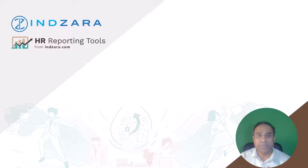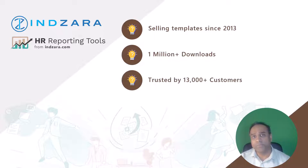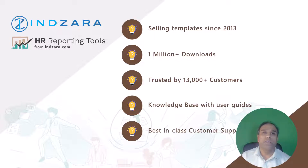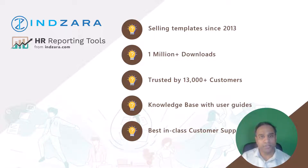A little bit about myself: I've been selling spreadsheet-based templates on Inzara.com since 2013. We have more than a million downloads of our templates from the website, and we also have more than 13,000 customers who have paid for premium templates and benefited from them. A dedicated support portal with step-by-step instructions, user guides, and video demos is there for you to easily get started. You can also email us at support@hrreportingtools.com and you will receive a response within one business day — that's our promise. Thank you so much for watching. I'll see you soon in another video.